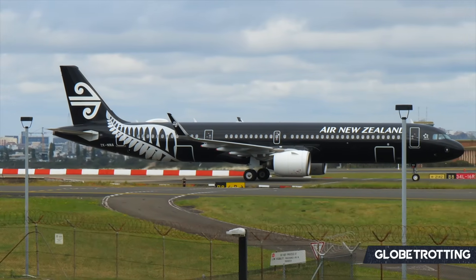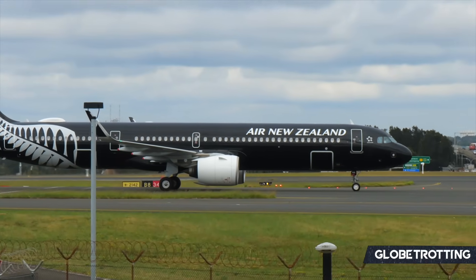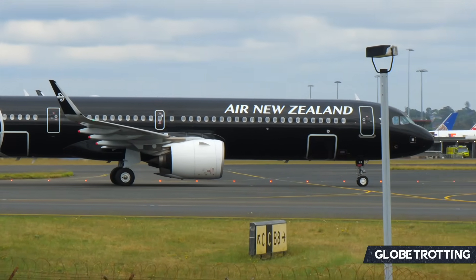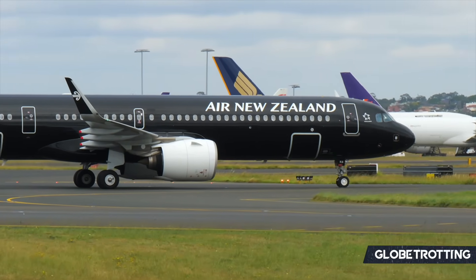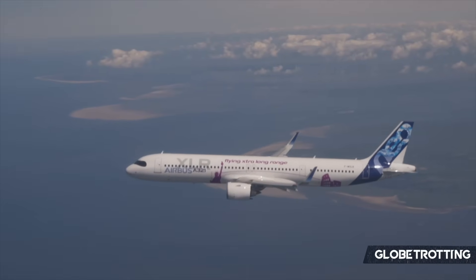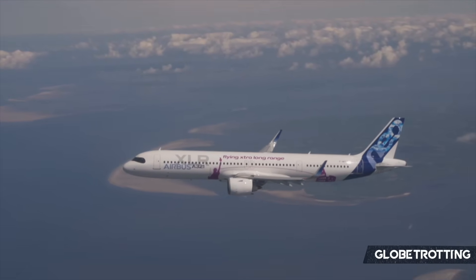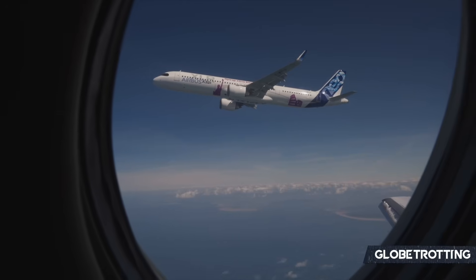Hypothetically, the A322 could offer airlines a higher capacity solution for busier medium haul routes, following the theme that the A321 has really strived at — being a larger plane that stands out not as a widebody, but as its own thing. At their core, the A321XLR and hypothetical A322 do target different requirements, while sharing some similarities given that they are both single aisle narrowbodies.